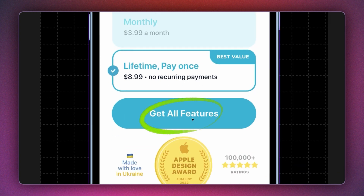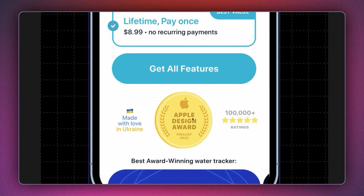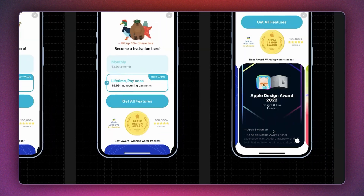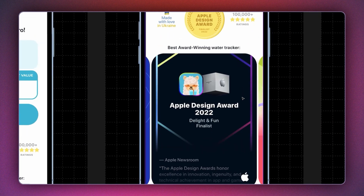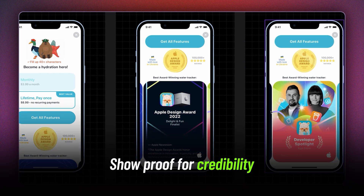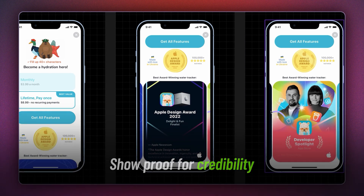The CTA copy says 'get all features.' Below that, they have included a lot of social proof in the form of cute illustrations, ratings, and a carousel. The way they've designed this carousel adds so much credibility and flair to the entire pitch.